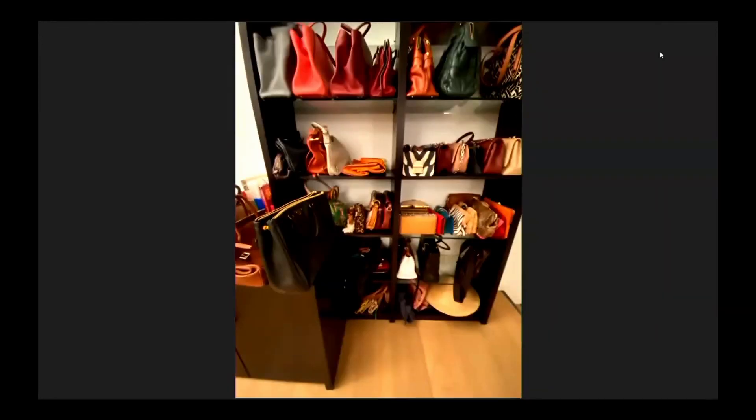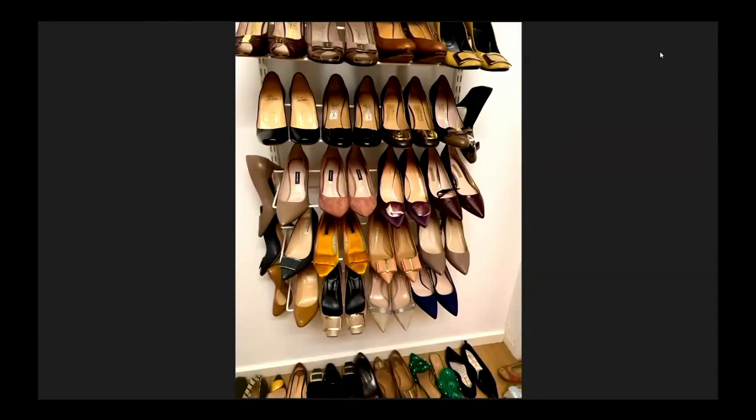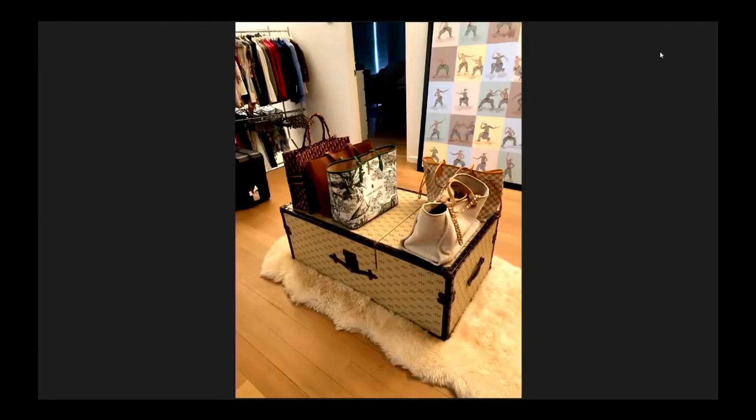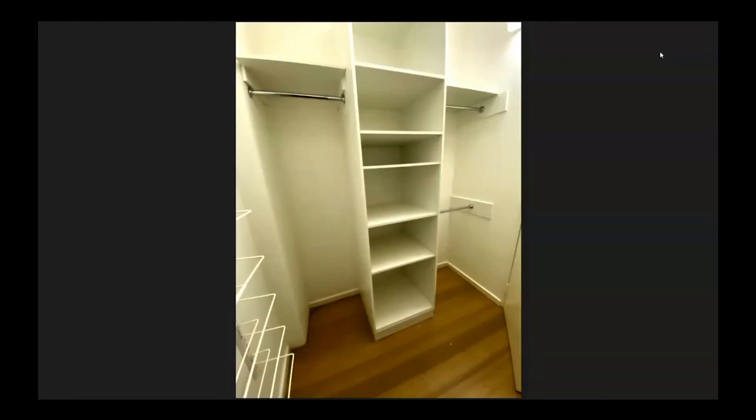Storage was the key for the bags and the shoes and more. And of course, this robe was never going to cut it.